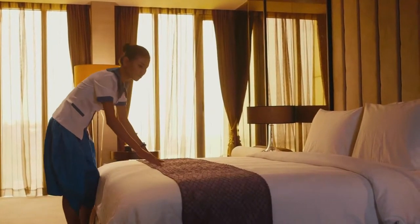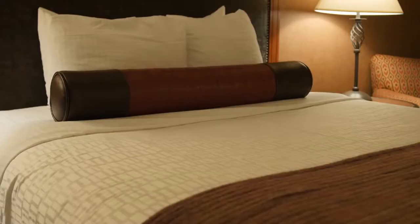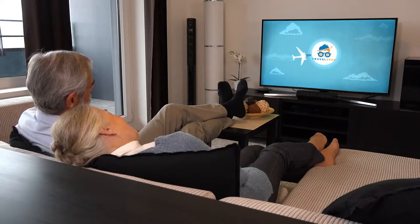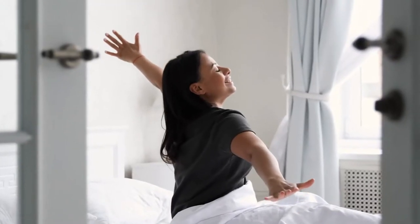The hotel is determined to make your stay as comfortable as possible, with Egyptian cotton sheets, down comforters, and premium bedding on each bed. You also get a flat screen television in your room which comes with paid movies.